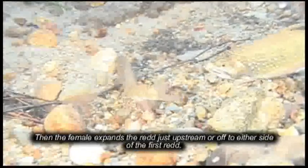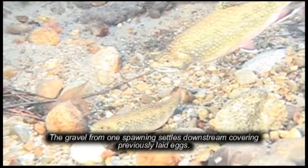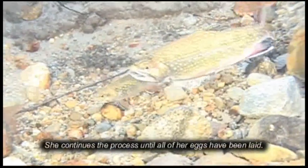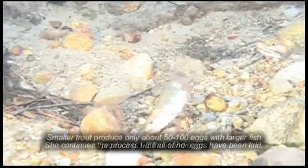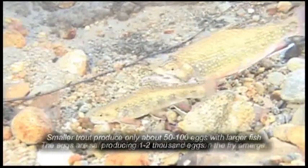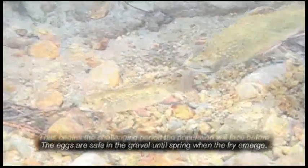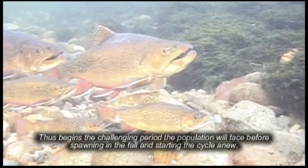The female then expands the redd just upstream or off to either side of the first redd. The gravel from one spawning settles downstream, covering previously laid eggs. She continues the process until all of her eggs have been laid. Smaller trout produce only about 50 to 100 eggs, with larger fish producing 1,000 to 2,000 eggs. The eggs remain safe in the gravel until spring when the fry emerge, beginning the challenging period the population will face before spawning in the fall and starting the cycle anew.